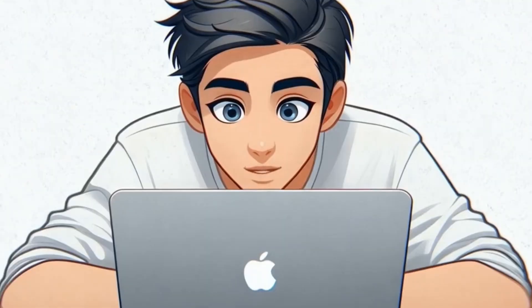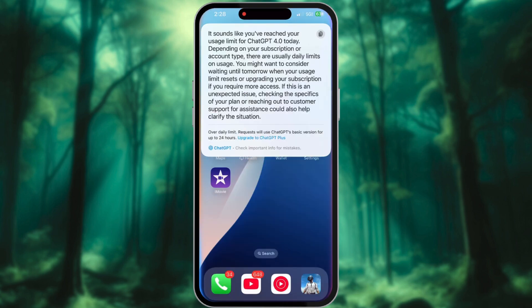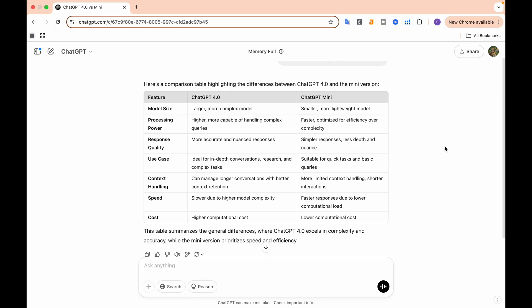Daily usage limits: free users should be aware there is a daily limit on the number of queries you can make. Once you reach this cap, ChatGPT will transition to a basic mode for the following 24 hours, which may restrict access to some advanced features. To maximize your experience, be sure to use your queries thoughtfully and strategically.